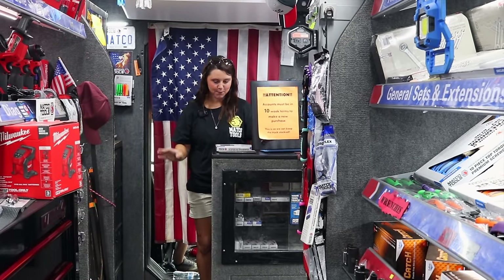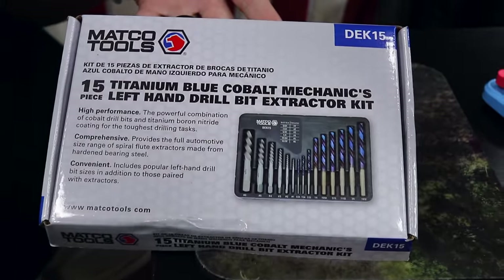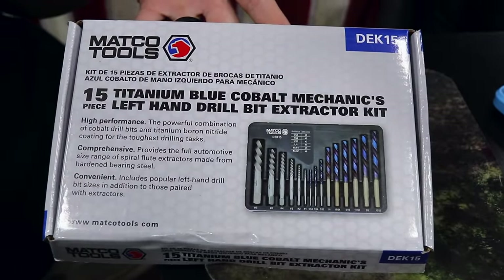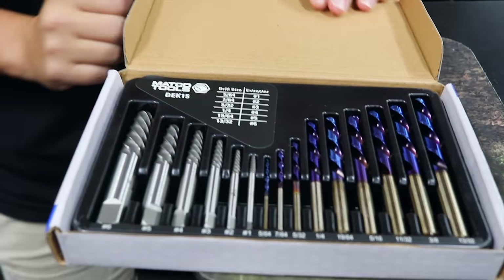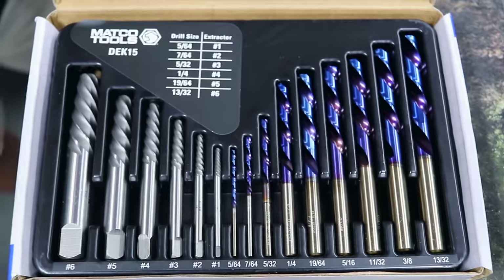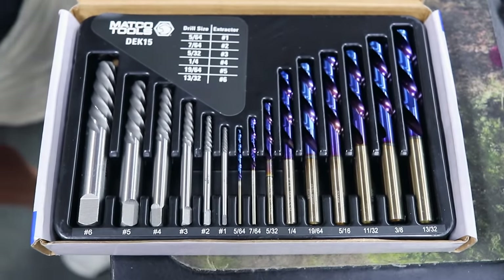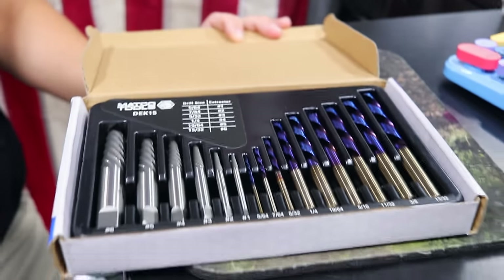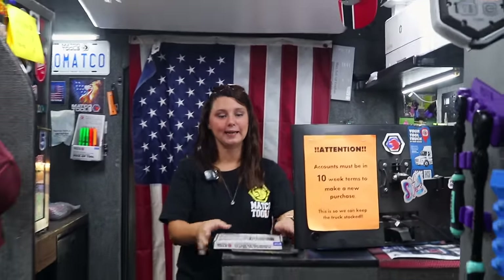But real quick — we got these. They're kind of new — I believe they might be officially new — but they're titanium blue cobalt mechanics left-handed drill bits. They do come in a hard case and they're labeled, so if you don't know what your drill bit is, it's very clear. We had the other ones and everybody absolutely loved them. We just reorder them because we know they're going to sell. And as a mechanic, left-handed drill bits come in handy if you know how to use them.